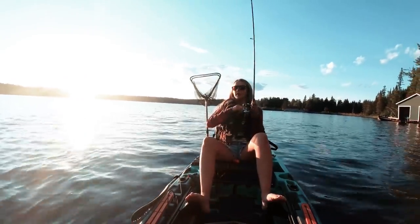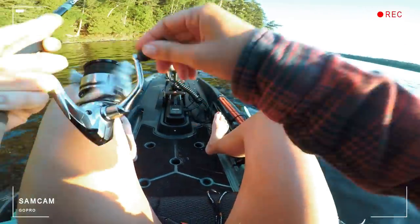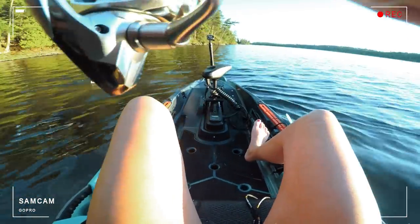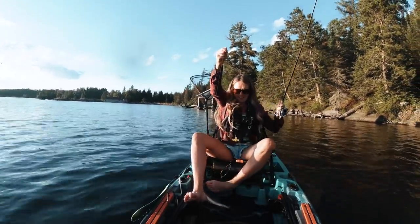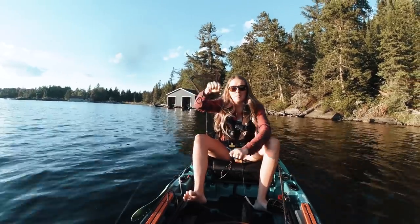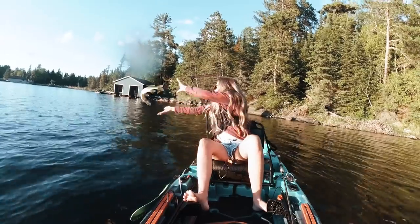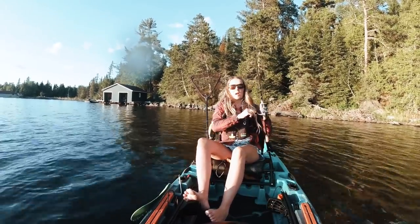She got one on the first cast! Oh, please stay on... it's a little pike. First fish, baby! Sam got a fish — it's a pike.